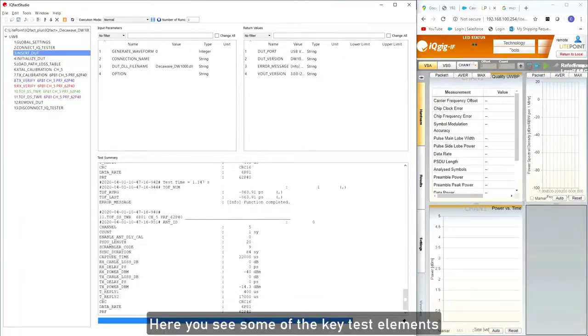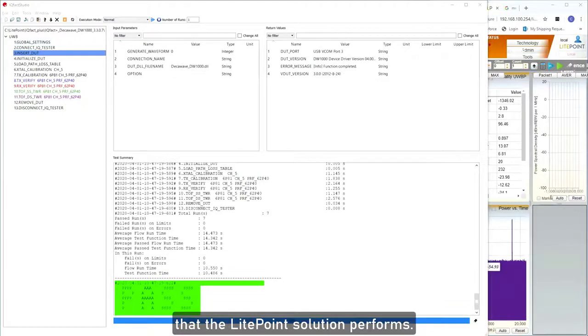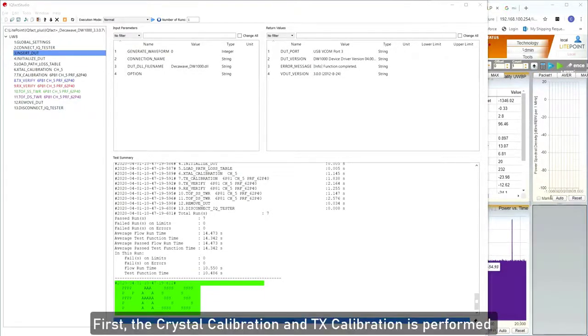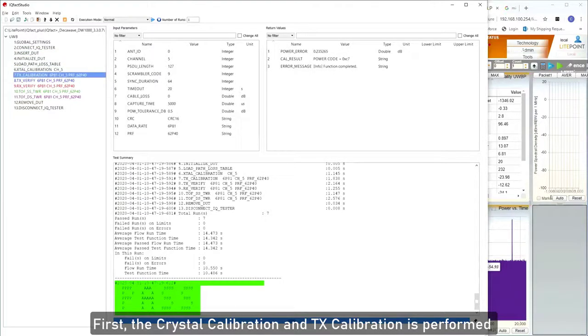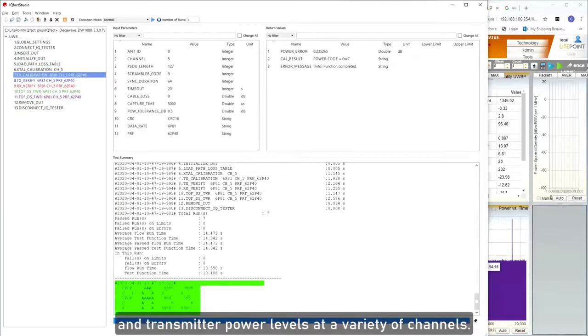Here you see some of the key test elements that the Lightpoint solution performs. First, the crystal calibration and TX calibration is performed in order to calibrate the oscillator frequency and transmitter power levels at a variety of channels.